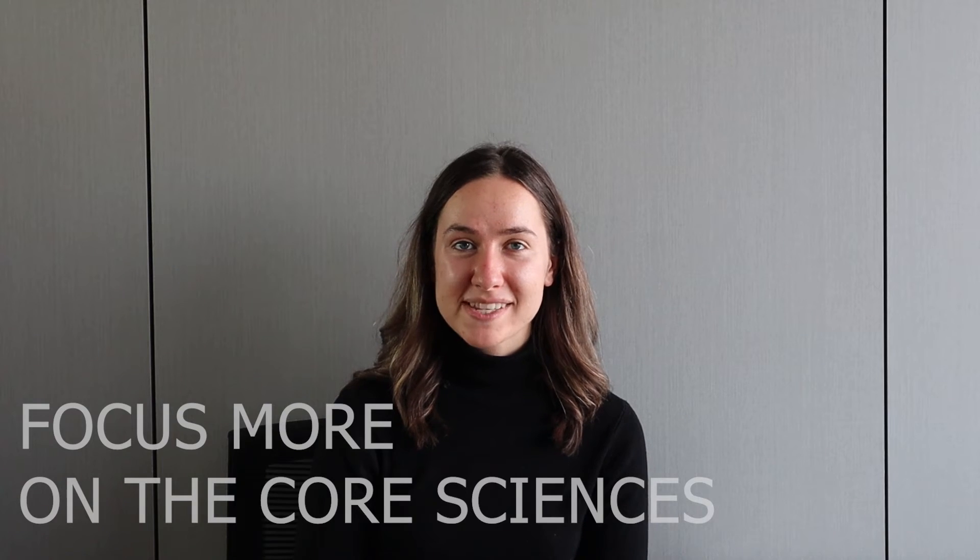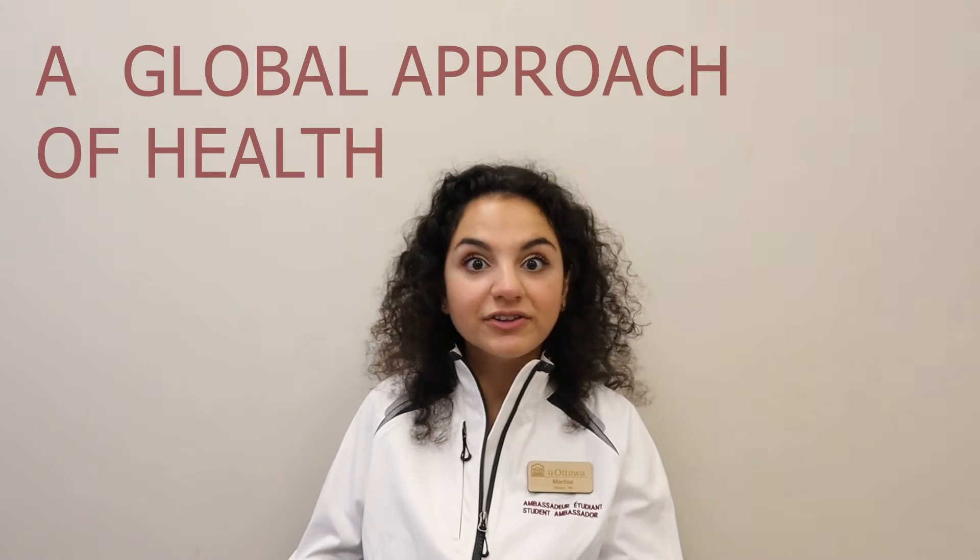In biomedical sciences we take courses in math, sciences, psychology and anatomy, and we focus more on the core sciences. Here at the University of Ottawa, the health sciences program gives you a global approach of health, so it doesn't only introduce you to the hardcore sciences but also gives a perspective of the social aspects of healthcare.